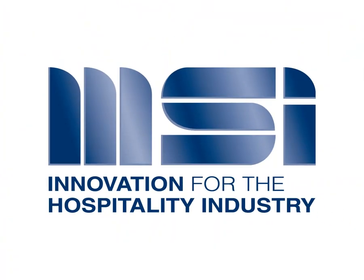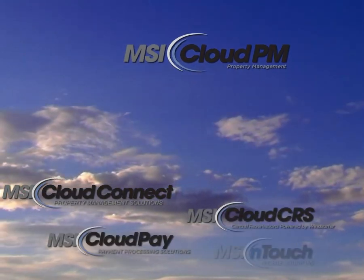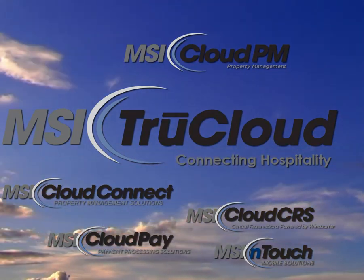For over 20 years, MSI has led the way in hotel technology with breakthrough products and personalized service. Now experience the latest in our long line of innovations: Cloud PM, the core of the MSI TrueCloud Solutions Suite. Cloud PM is a property management system built for today's web-based world.